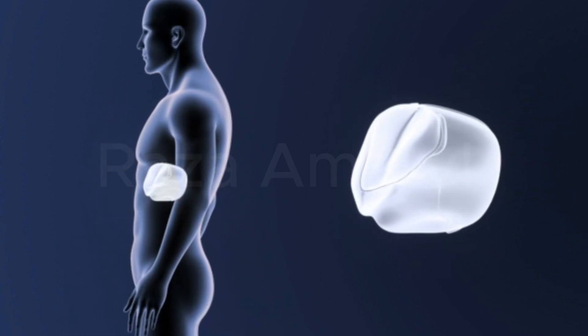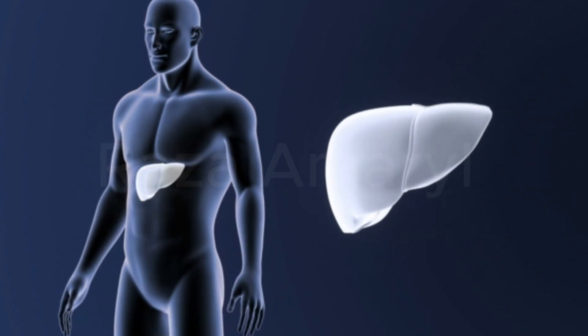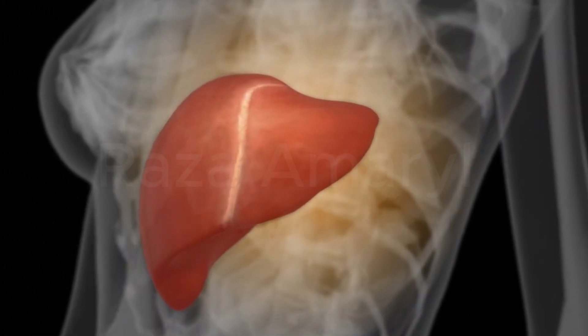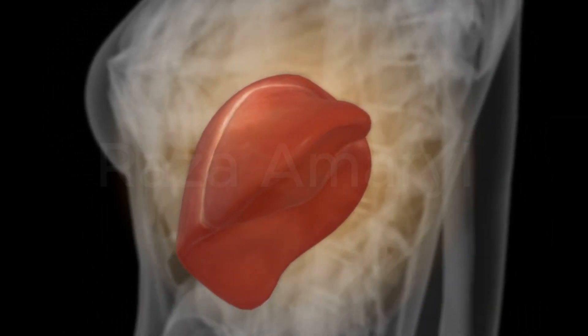Sign 3: Pale stools. A lack of bile in the digestive system can cause stools to appear pale or clay-colored. Sign 4: Fatigue and weakness. Liver damage can lead to a lack of energy and overall weakness.